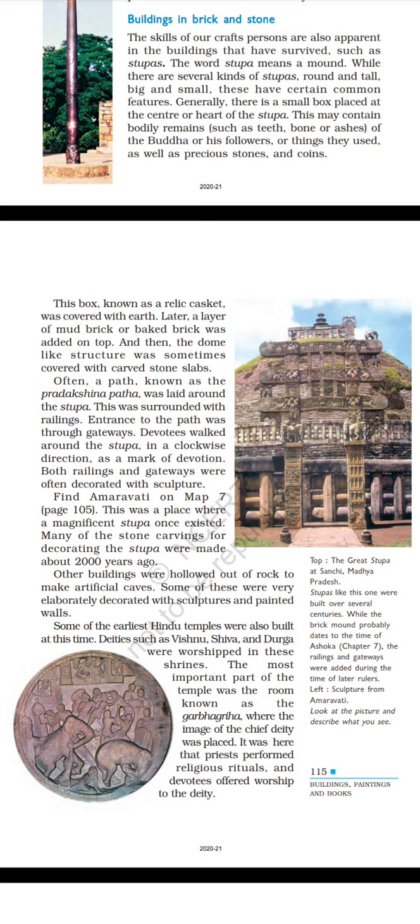Look at the images. Top: the great stupa at Sanchi, Madhya Pradesh. Stupas like this one were built over several centuries. While the brick mound probably dates to the time of Ashoka, the railings and gateways were added during the time of later rulers. Left: sculpture from Amravati — look at the picture and describe what you see.